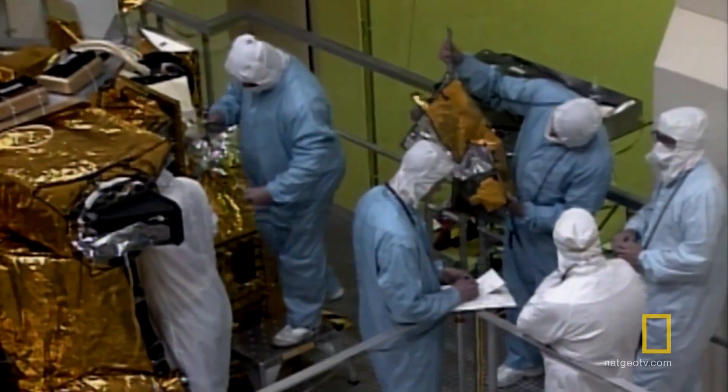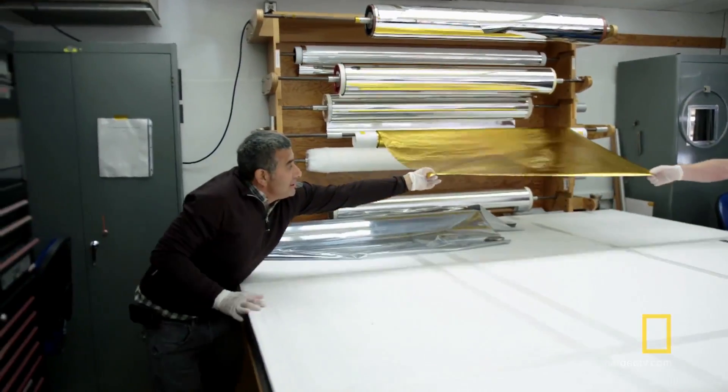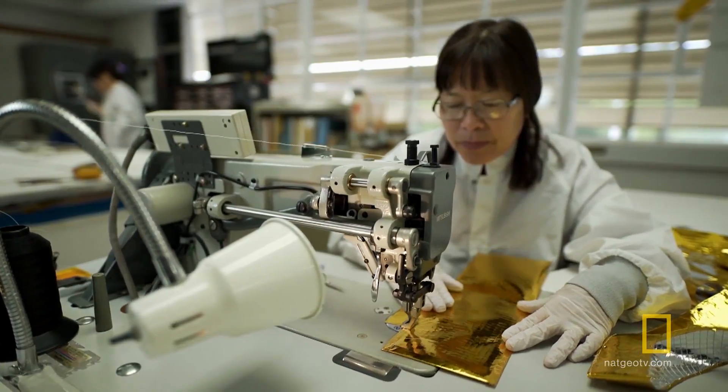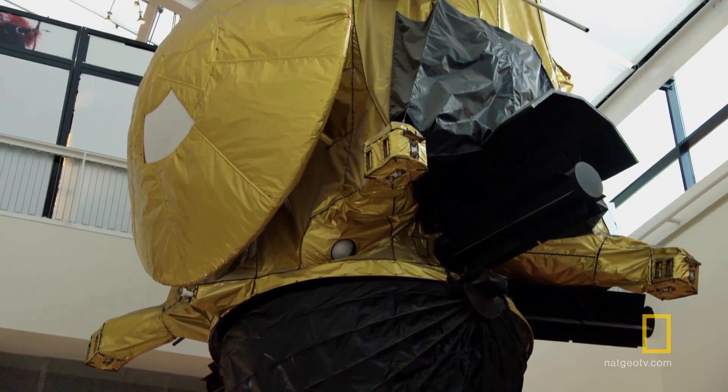More than 20 layers of specialized fabric protect Cassini — not real gold, but colored, aluminized materials. $60,000 worth. Cassini was one of the most challenging spacecrafts to undertake. It was daunting to think that we had to develop shielding for this entire spacecraft.